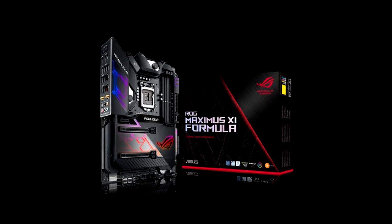The Asus Maximus XI Formula motherboard is already sold at $424. The motherboard has a factory-fitted water block from EKWB, so that the board is ready to integrate into a central liquid cooling system.